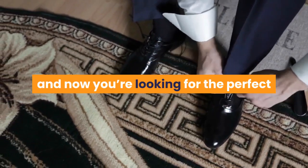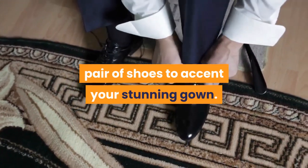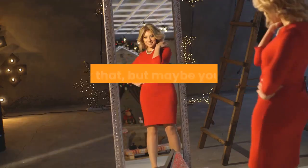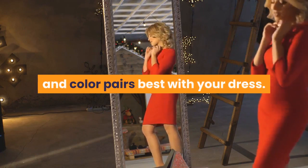So you've found the perfect wedding dress and now you're looking for the perfect pair of shoes to accent your stunning gown. With so many options, it might feel overwhelming to begin your search for the ideal pair. Maybe you're also feeling unsure of what style and color pairs best with your dress.